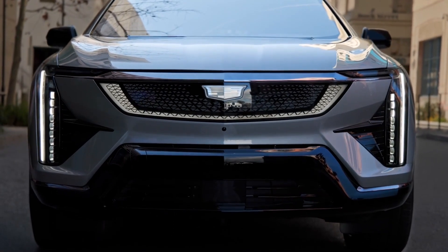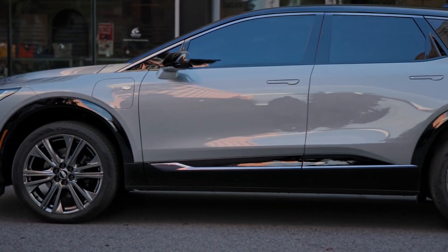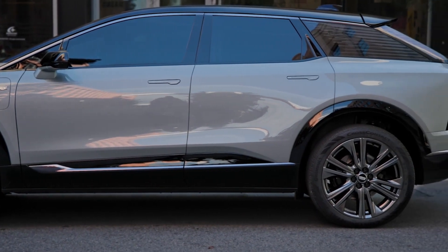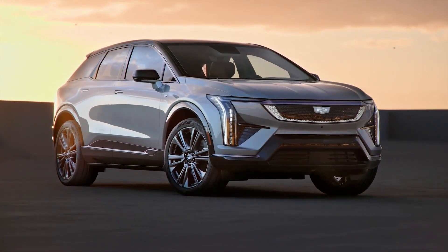The 2025 Cadillac Optic is Cadillac's 300-mile mini SUV of the future. It has standard Super Cruise and all-wheel drive. The Cadillac Lyric was one of GM's first Ultium-powered EVs, and it is now followed by a smaller sibling called the Optic.